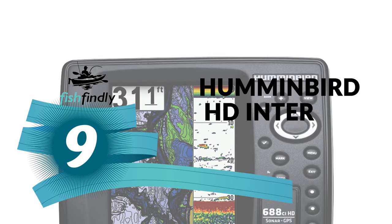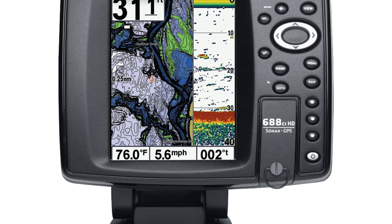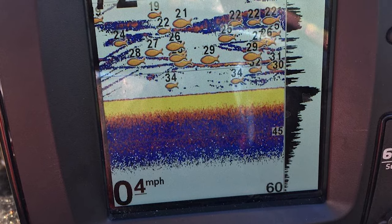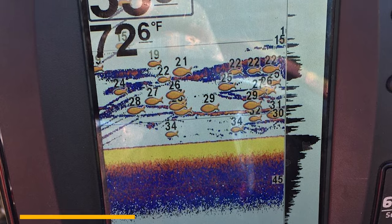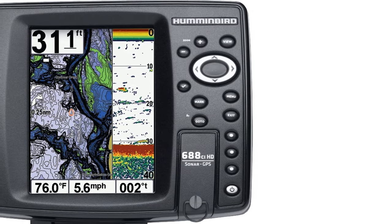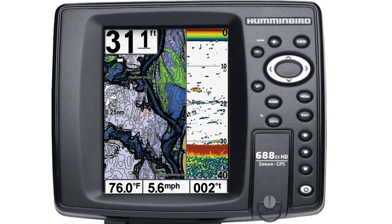Number 9: Humminbird HD Internal Fish Finder. Here is a great Humminbird Fish Finder for your ordinary use. The Humminbird HD Internal Fish Finder features a high-definition 480Hx640V 5-inch, 256-color display with backlight. It has dual-beam plus sonar with 4000 watts PTP power output and GPS chart plotting. In addition, it includes a card slot for maps and saving waypoints, as well as three programmable preset buttons to save your favorite views.